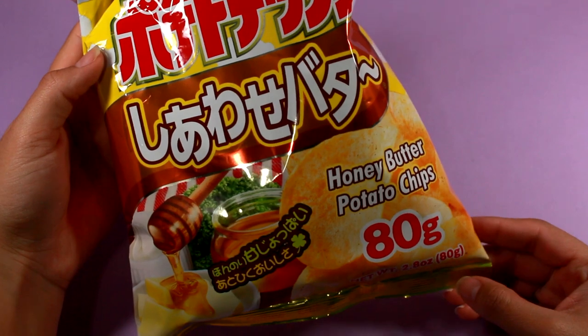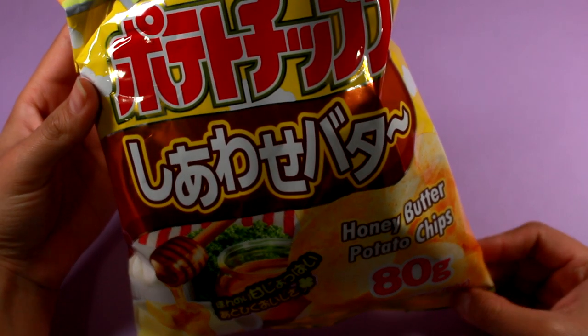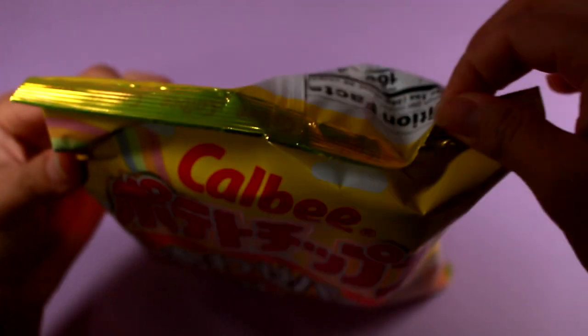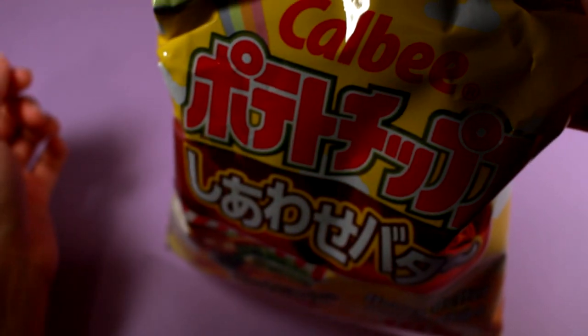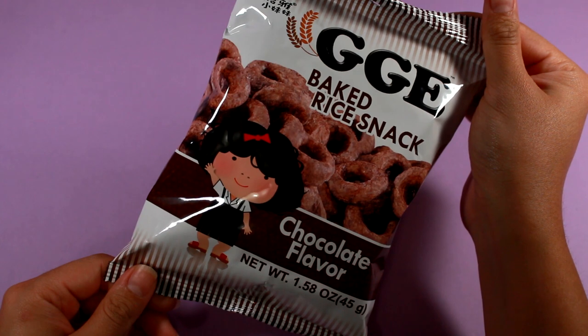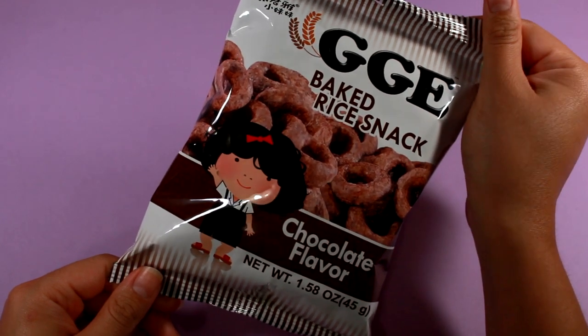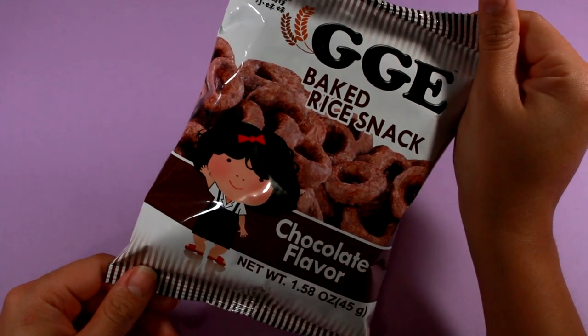Licensed stuff like Sanrio tends to be a little more than $1.50. Next I'll do the rest of the snacks. While I was in line, someone was talking about these honey butter potato chips, so I'm going to try those — I'm happy they're good. This is by Calbee, a company that makes a lot of the snacks I've seen from Japan. I also bought this bag of baked rice snack in the chocolate flavor. These are good — they definitely taste like a very fluffy corn snack covered in chocolate, and it's so delicious.